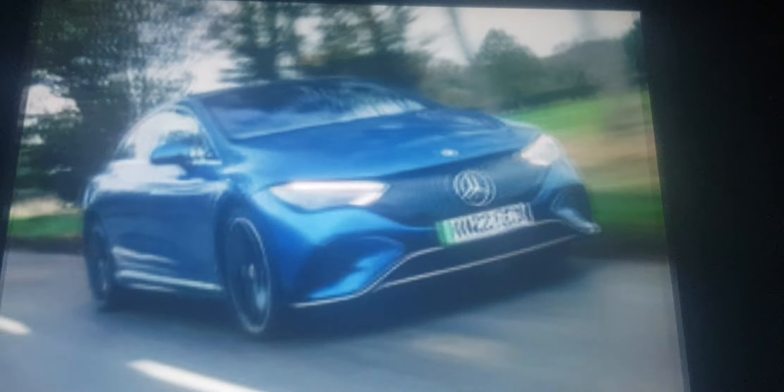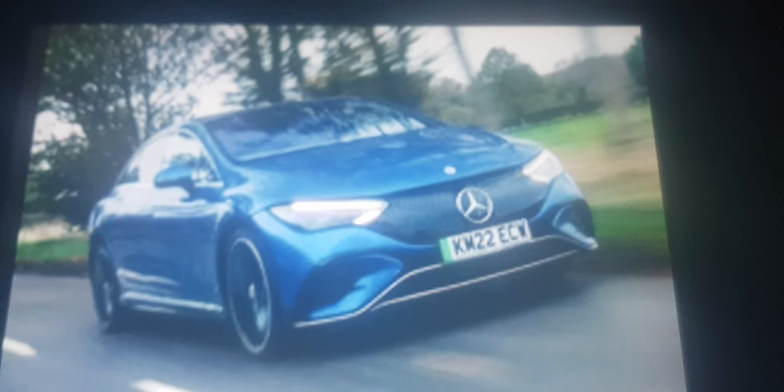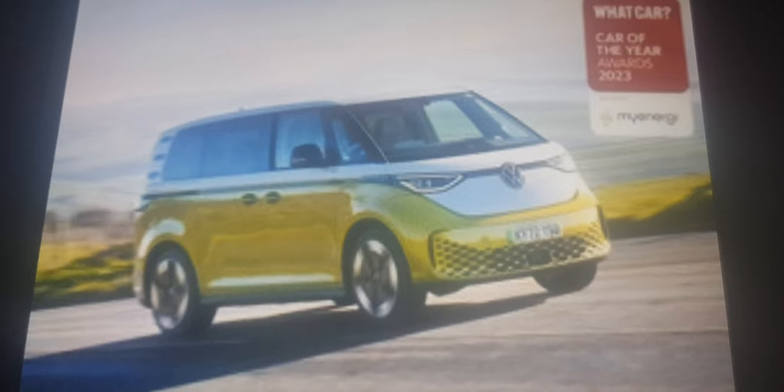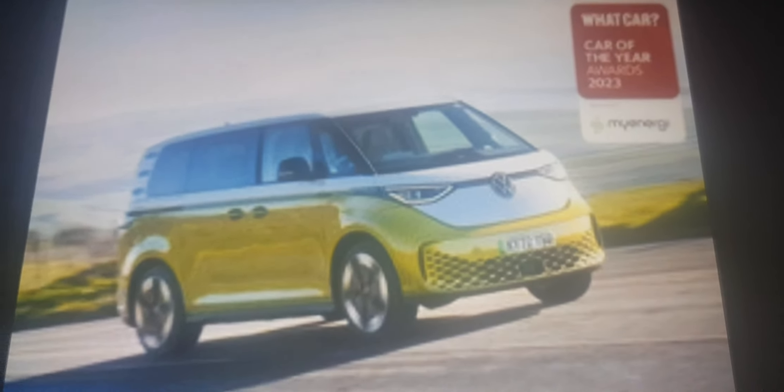The BMW i7 and Mercedes-Benz EQE are some pretty cool big electric cars, but the Volkswagen ID.Buzz is based off of the camper van from the 1950s, but two times cooler. You should buy this.